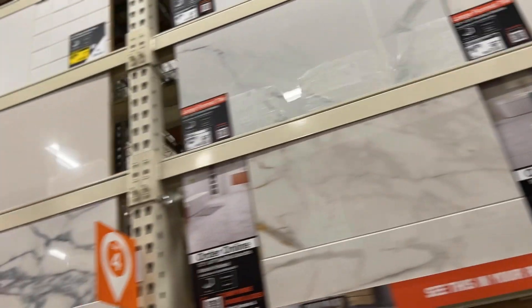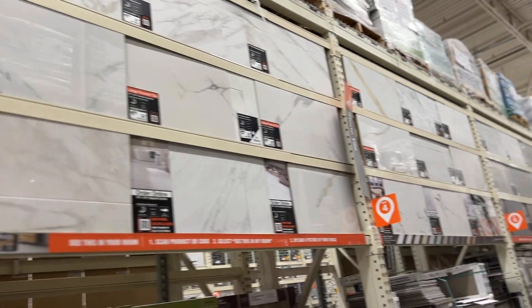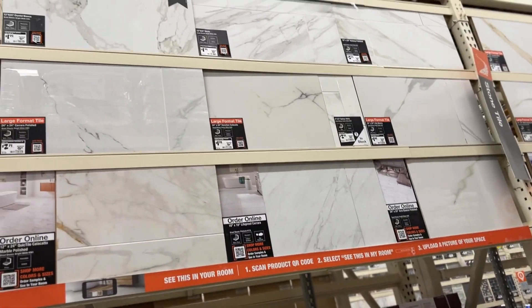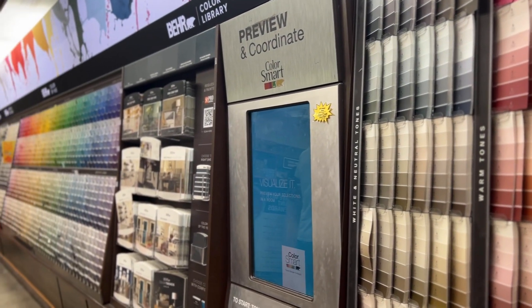I have no idea which one I want. They're good prices too. Now it was time to get paint.